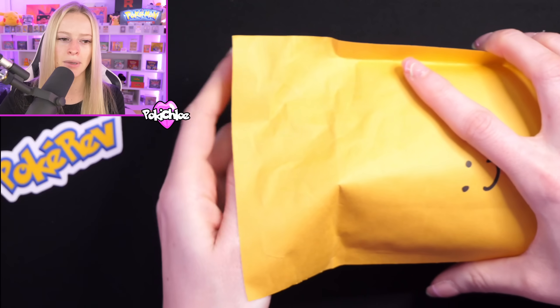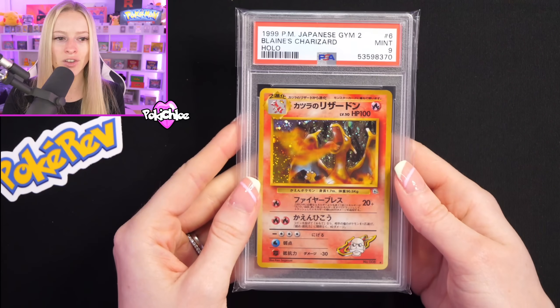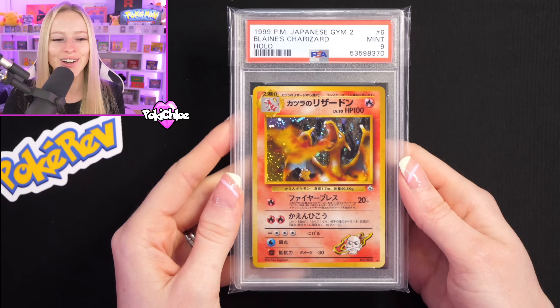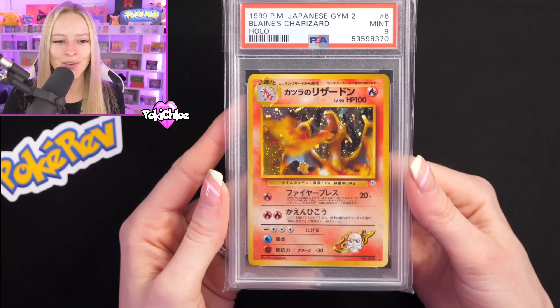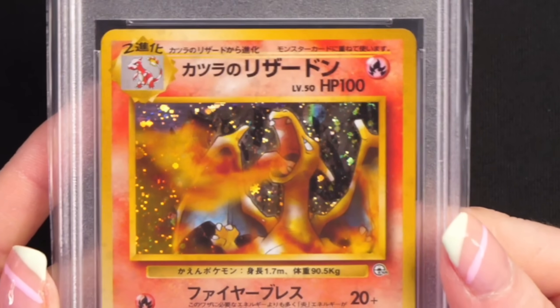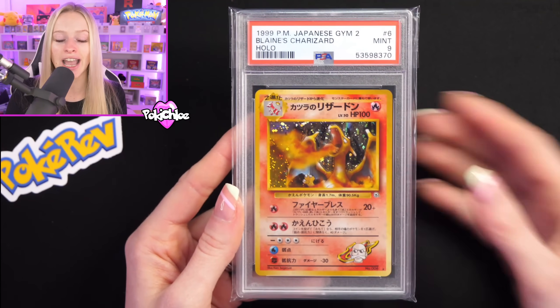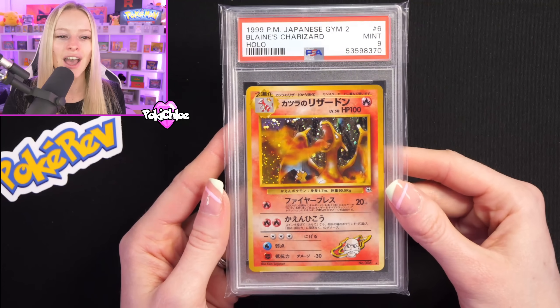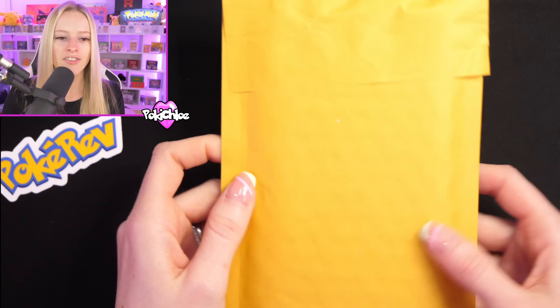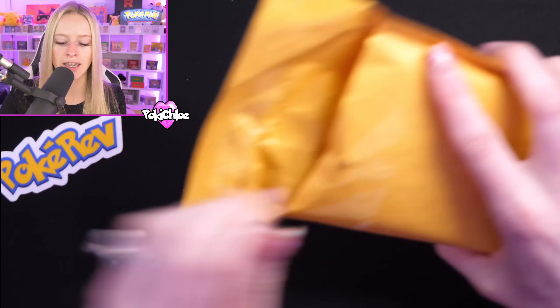We've got another PSA slab. Three, two, one — we have got a PSA 9 Blaine Charizard from Gym 2! That is fire. What a slab, what a card — that's incredible. So we've had a mix of English and Japanese so far with the slabs. Very, very happy with that. And again, a massive shout out to Rev for agreeing to provide the mystery box instead of just buying the item he purchased.